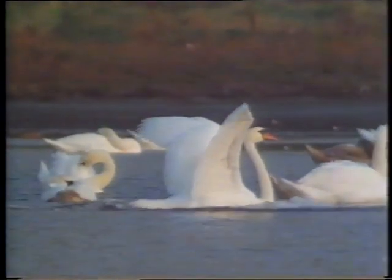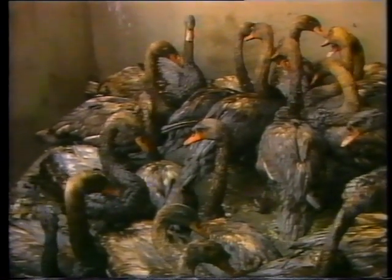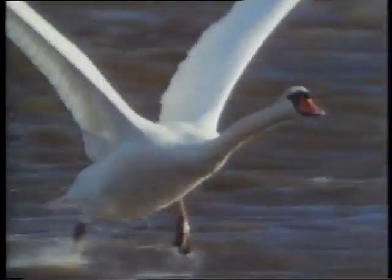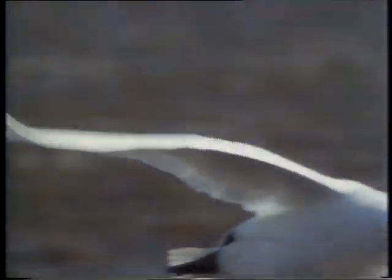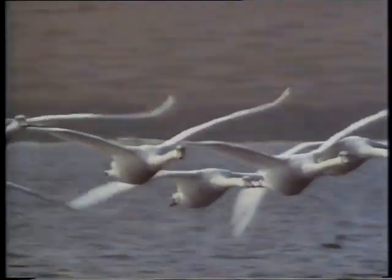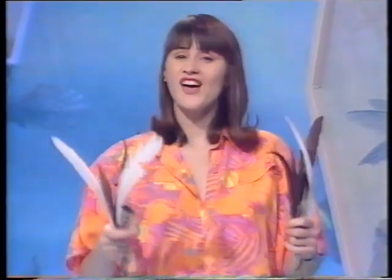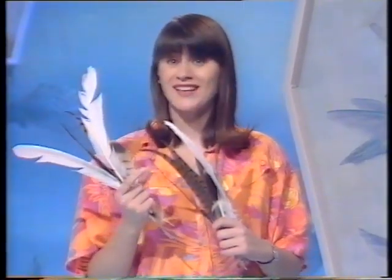Swans' feathers not only help them to fly, but also keep them warm and dry when they swim, a bit like a raincoat. They often swim where ships sail, and sometimes oil leaks out of the ships into the water. If the oil gets into the swans' feathers, they stick together and the swan can't move. The oil has to be cleaned off each feather very carefully. Then the swan can go back to its habitat. So feathers have to be kept clean, otherwise they won't work properly.